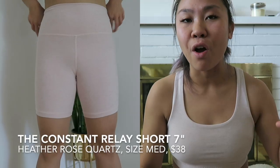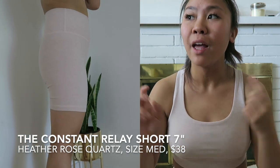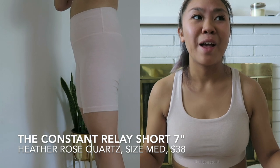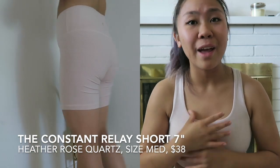The darker colors, for some reason, just show a lot more wear — it's probably because you don't notice as much on the lighter colors. I find that the relay short and the relay pant material is just not all that. With the relay short, I have to do a lot of adjusting and there's a lot of rolling on the band. It's cute, but I just don't think it's functional, which is why I would say I don't recommend the Constant brand items.